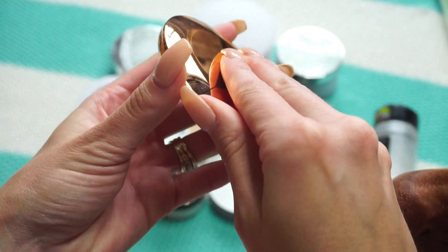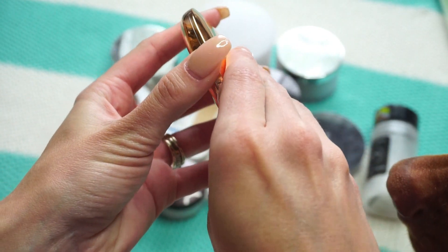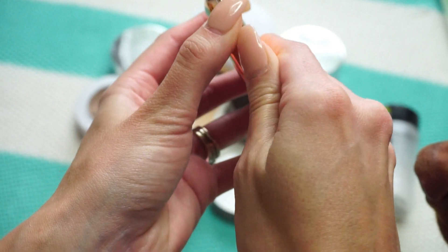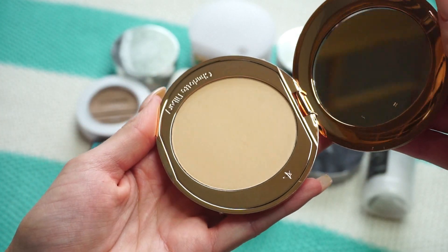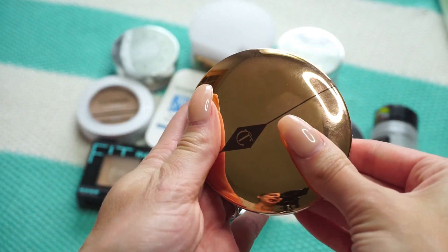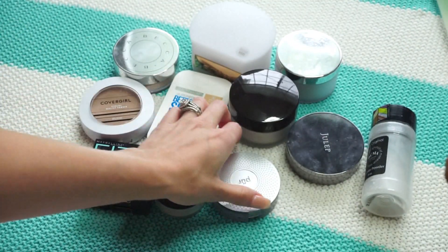This one I just got — from my first Beautylish order, which I covered in my recent collective haul. It's the Charlotte Tilbury Airbrush Powder in Medium. It hasn't even been touched yet, so obviously this is going in my keep pile.